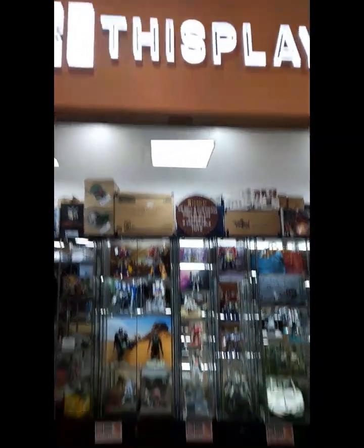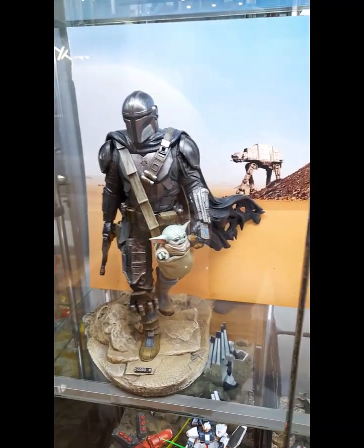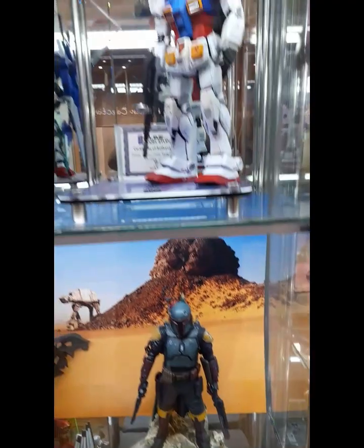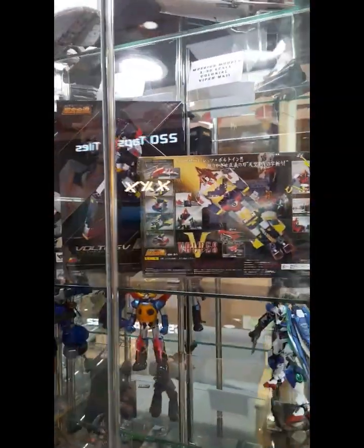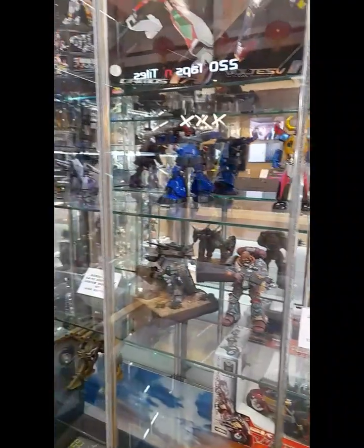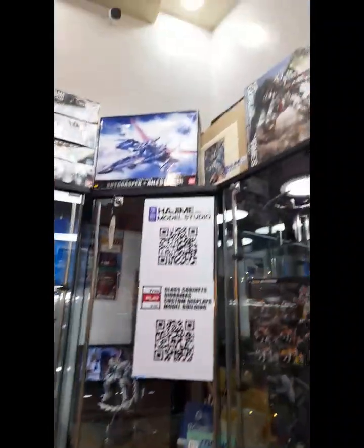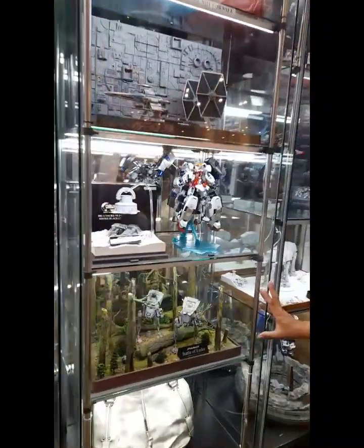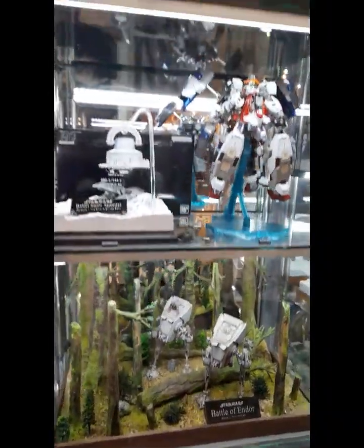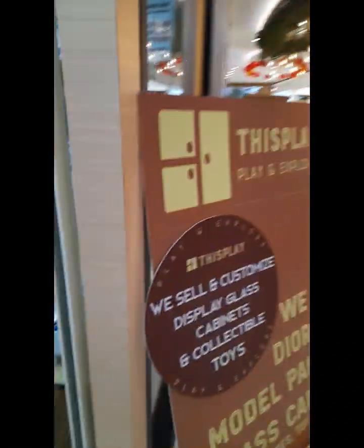We're here at Display, Play and Explore. There's the Mandalorian — and the original Mandalorian. I don't know these characters. Optimus Prime, Godzilla. They also do auctions — wow, so nice. Battle of Indoor, Star Wars. Display, Play and Explore.